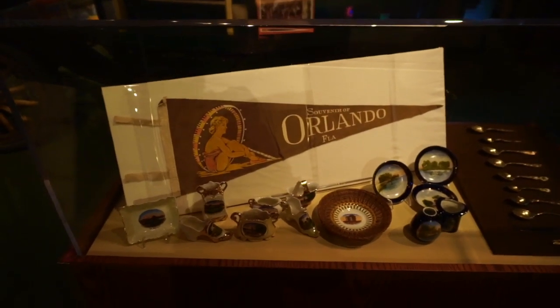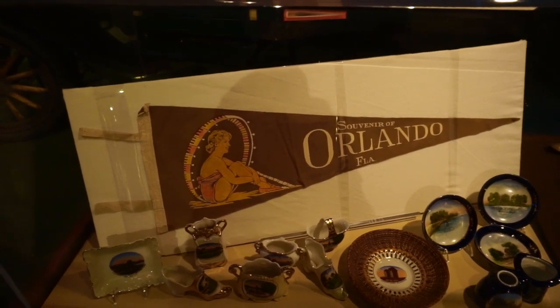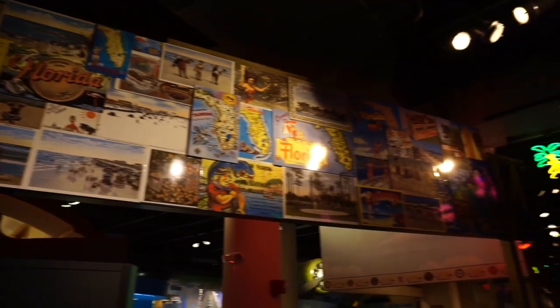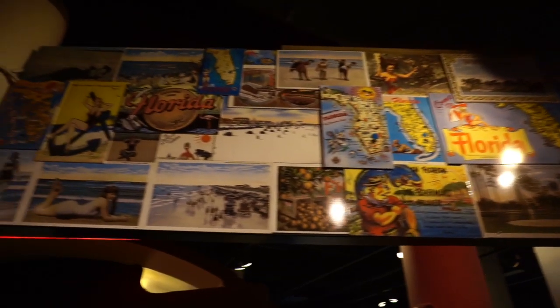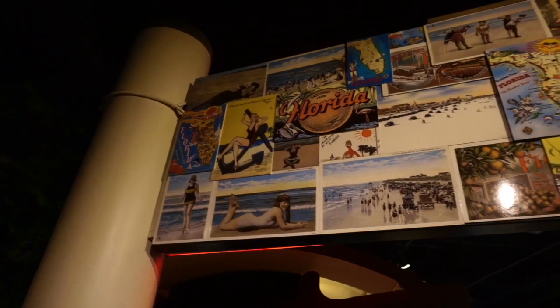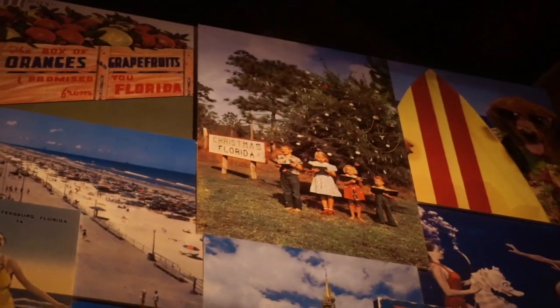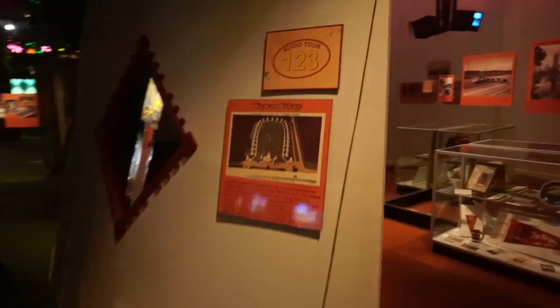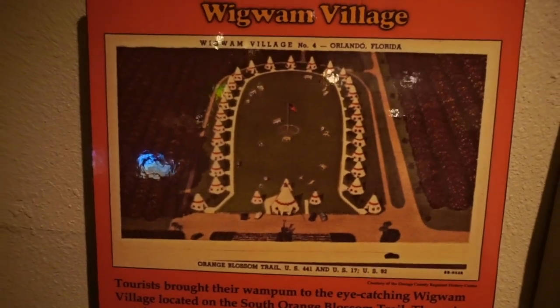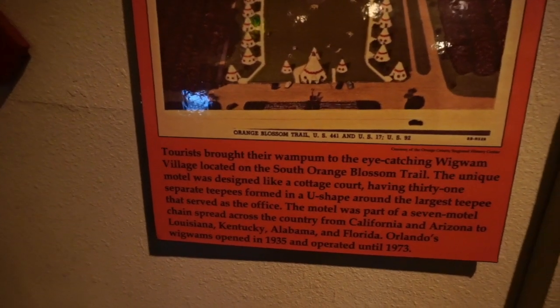Look at these old souvenirs. I'm a big sucker for pennants, and that souvenir of Orlando, Florida pennant is very neat. Look at these old postcards — blown up versions so you can actually see them. Old Central Florida and Orlando postcards including Walt Disney World, the opening day celebration, and Christmas, Florida. They have a little piece of the Wigwam from the Wigwam Village here. It was located on South Orange Blossom Trail — it was a motel with a seven-location chain across the country from California, Arizona, Louisiana, Kentucky, Alabama, and Florida.